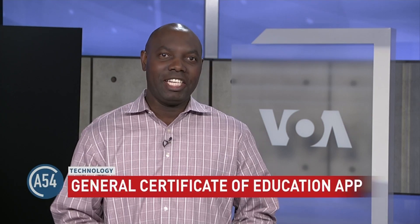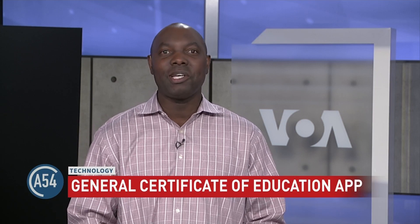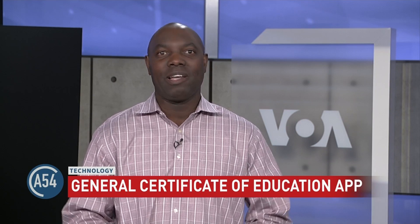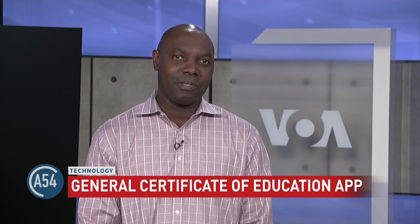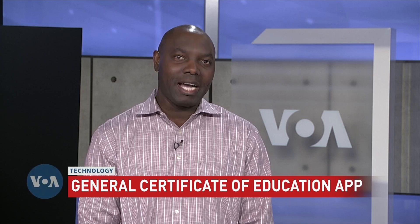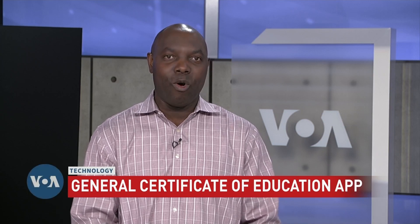A young Cameroonian graduate student at the University of Westminster in London has created a General Certificate of Education application. The digital tool provides examination resources to secondary school students preparing for their GCE exams in Cameroon, with an easy and intelligent way to find exam resources. I spoke to Felix Afumingia, founder of the Cameroonian-based GCE Guide App, for more insight.